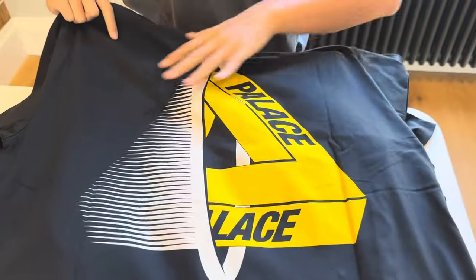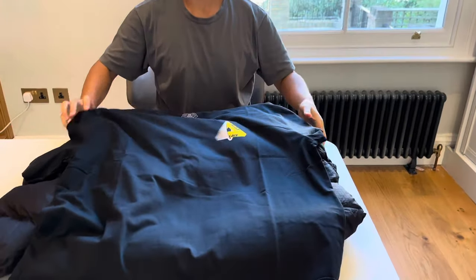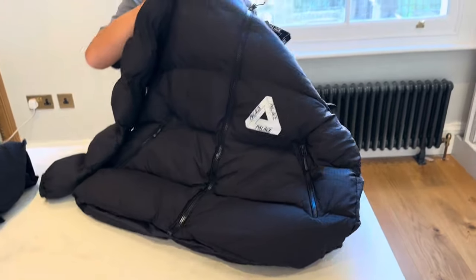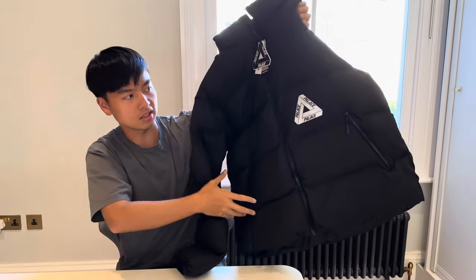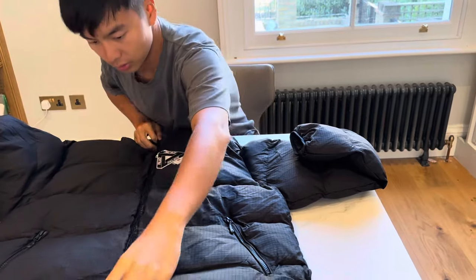So this is how it looks — I think black and yellow matches the coolest among all the colorways. This is the front. And for the jacket, it's a very oversized popper jacket.